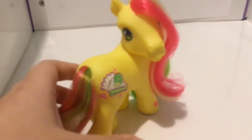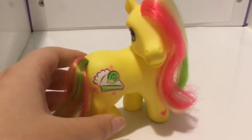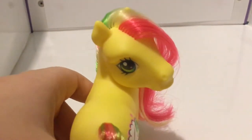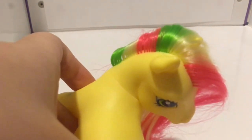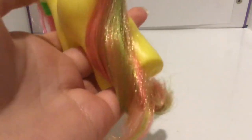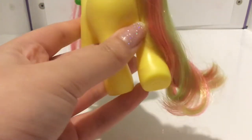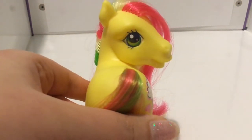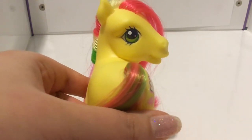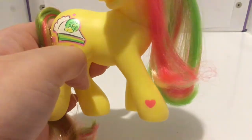First up we have Kiwi Tart. Kiwi Tart is a gorgeous bright yellow pony with bright pink, light yellow and green striped hair. Her tail is a blend of all three colours — it's kind of hard to tell but I think it's all three of them together. Really, really pretty. Her eyes are green with a lighter green stripe and a pink dot, and her heart is a bright pink colour.